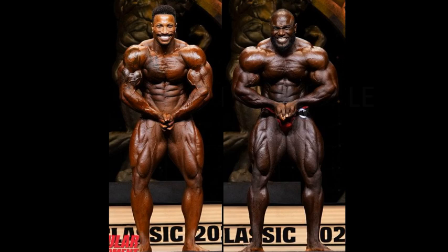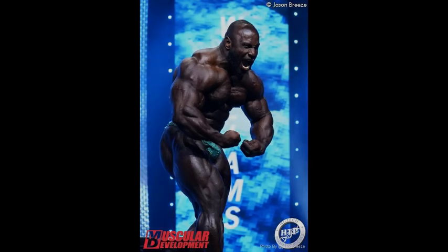Most muscular — I'm giving this one to the beast, Akeem Williams. At the end of the day, it probably didn't look like Akeem was going to be able to smoke Patrick Moore. And that's what a 10th place over 7th is — a smoking. Akeem Williams placed 7th for a reason: he was better than Patrick Moore.